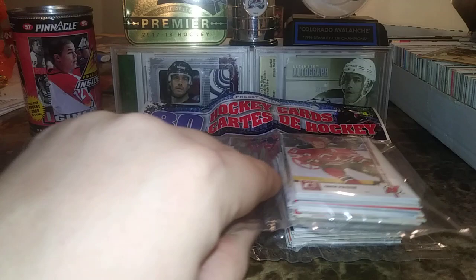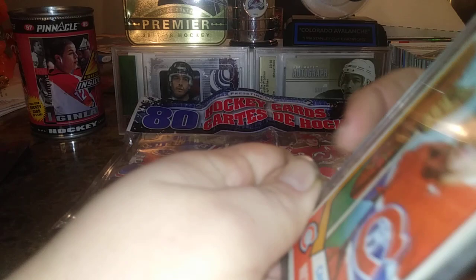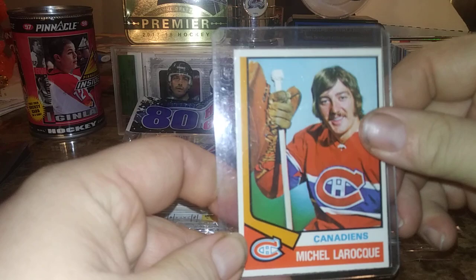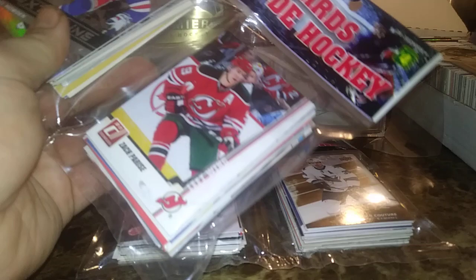I have some top loaders there — you never know what you might find. Just wanted to show you this card I found: it's a Michael LaRock, former Montreal Canadiens goalie, 1974-75 O-Pee-Chee rookie. Bit off on the centering but I just found this one lying around, pretty cool. It goes for about five bucks or so — a pretty nice little find.